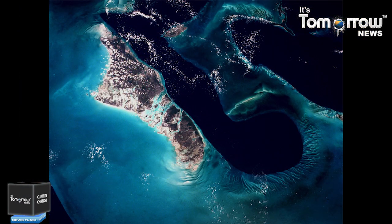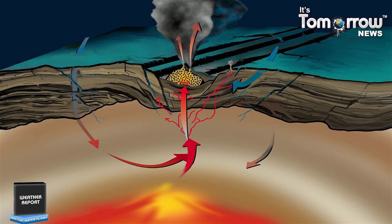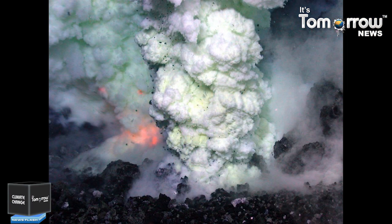Hawaiian islands undergo a systematic pattern of submarine and subaerial growth followed by erosion. Following the pattern of Hawaiian volcano formation, Kilauea started as a submarine volcano, gradually building itself up through underwater eruptions of alkalic basalt lava before emerging from the sea with a series of explosive eruptions about 50,000 to 100,000 years ago.